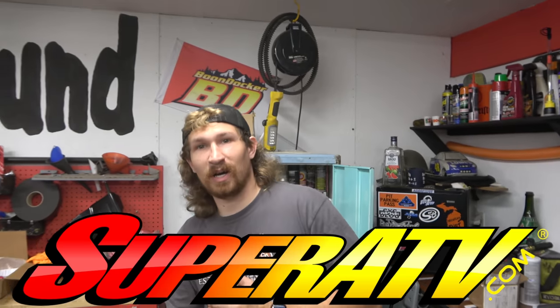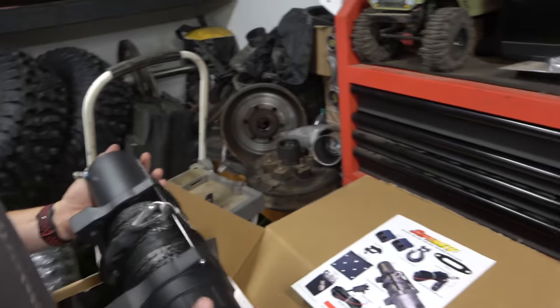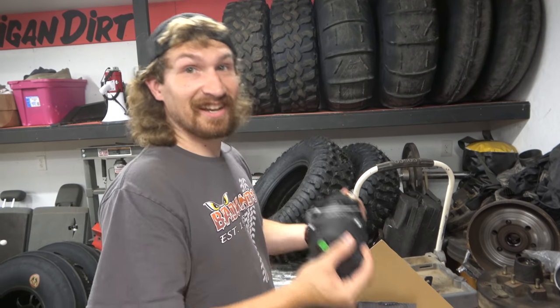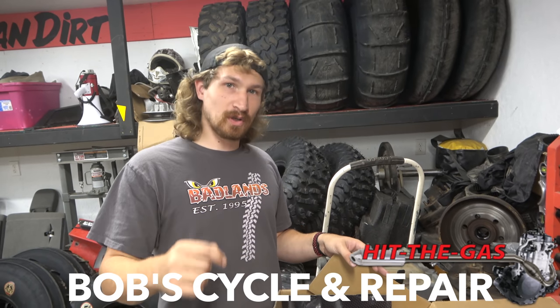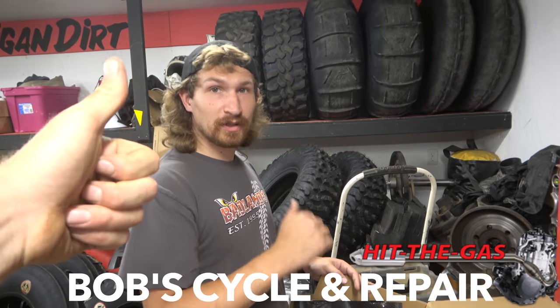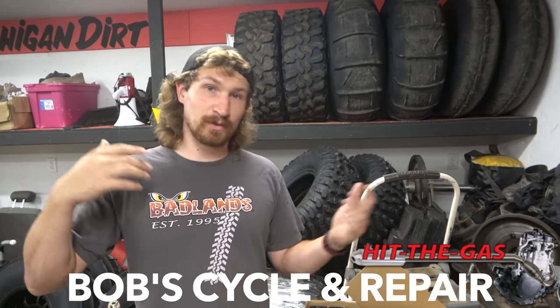SuperATV 6,000-pound Black Ops winch - check it out, hiding over there. That's the winch that's gonna go on the L&W Fab bumper. It's way heavier than the bumper - I was actually pretty surprised. I want to give a shoutout to Bob's Cycle and Repair in Houston, Ohio, where I got my Razor Turbo S from. He helped us get this - he donated it for the Lucy build. If you want a very affordable side-by-side, go to Bob's in Ohio. I traveled all the way from northern Michigan to go there because it was the best price.